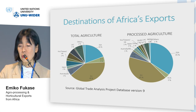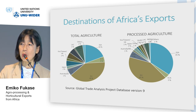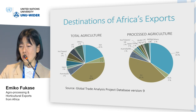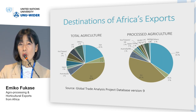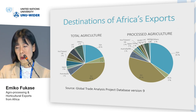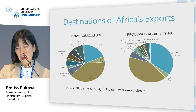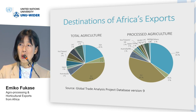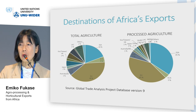Now I turn to the implications of policy reforms. The impact of policy reforms is heavily influenced by the destination of Africa's exports and the initial protection structure. We see that the largest destination of Africa's exports is the EU, accounting for 40%, followed by intra-Africa at 19%. But when we look at processed agriculture, the proportion of exports shipped to Africa at 35% is disproportionately large, perhaps reflecting lower fixed costs and the existence of local markets tailored to local consumption patterns and taste.